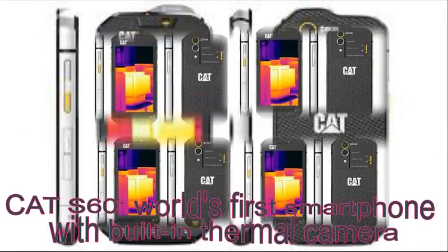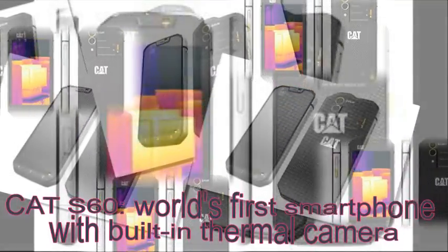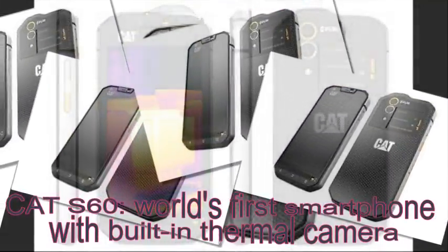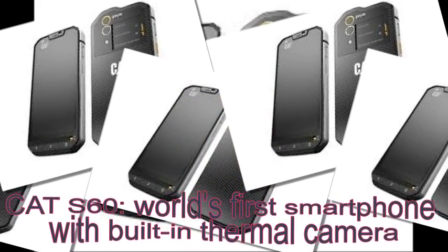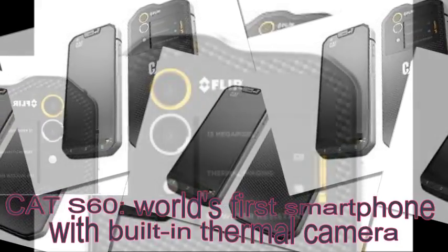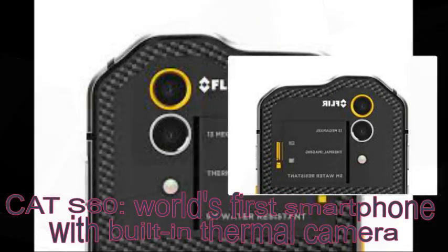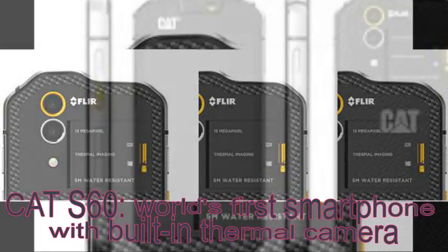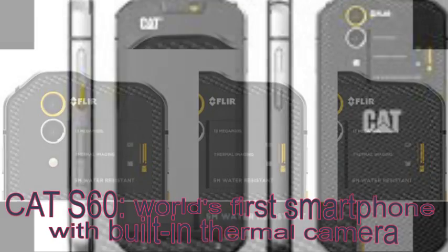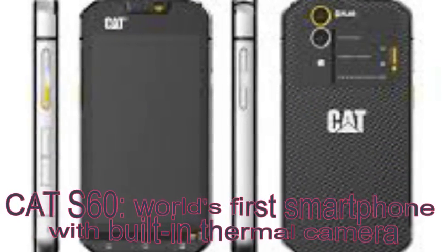The Cat S60 is the world's first smartphone with a built-in thermal camera. It's more than a smartphone — it's a professional tool. It can measure the temperature of objects from 15 meters or 50 feet away and can even see through smoke. It can be used by firefighters to look for people in a smoke-filled building, or by a contractor to check insulation.